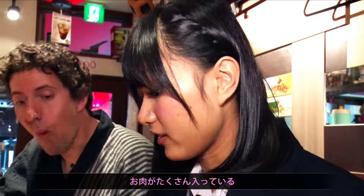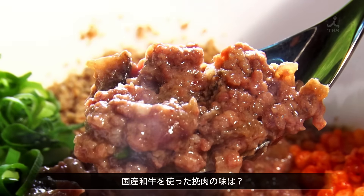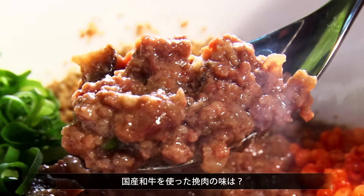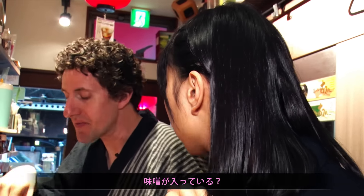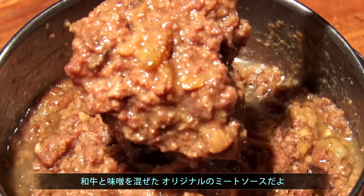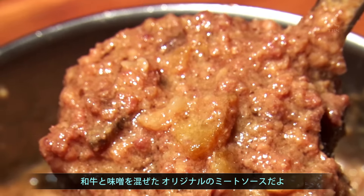So I've got a lot of meat on it, I'm gonna try the meat. So how does the ground Japanese beef taste? Nice and soft. Does it have the miso inside? Yeah, so he makes his original meat sauce — some miso and this really nice wagyu, Japanese beef.